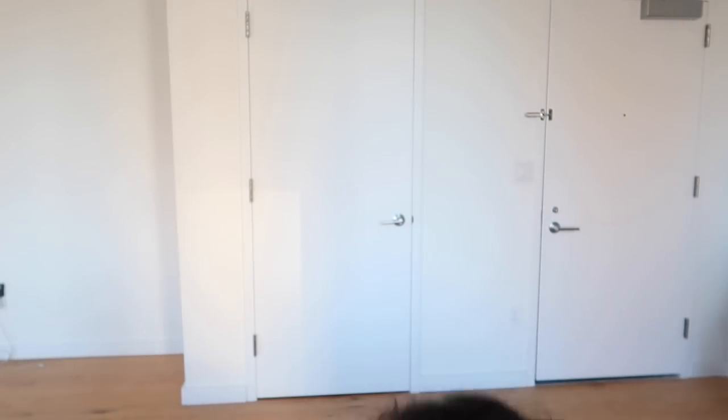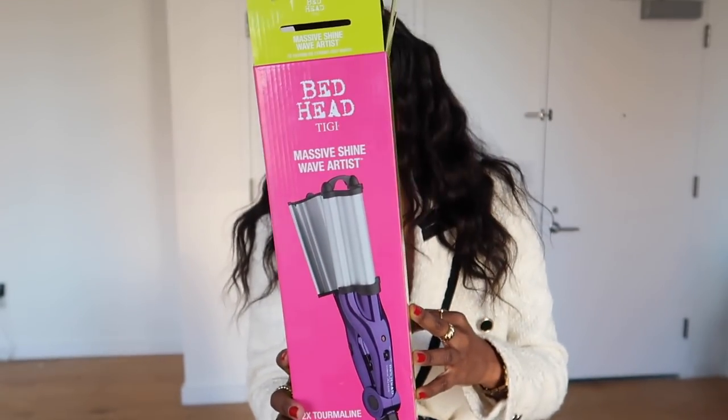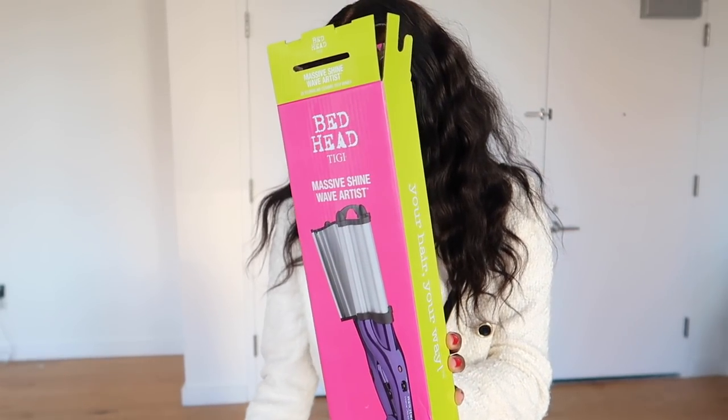For my hair — if you want your hair looking like mine — this is a TikTok-made-me-buy-it moment. This is a massive shine wave waver from BedHead and I got it from Amazon for around $30. That's what I've been using to get my hair looking like this and I've just been loving it — it looks so cute, I'm obsessed.